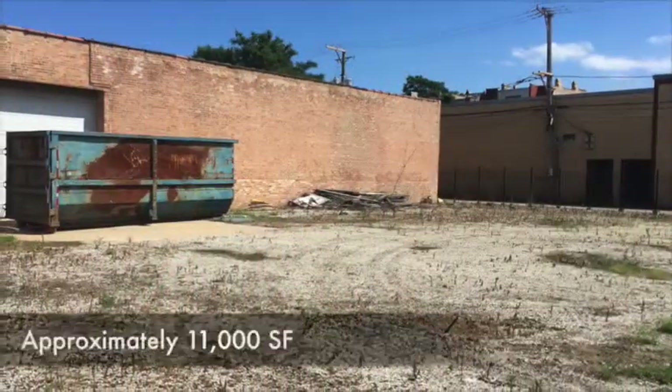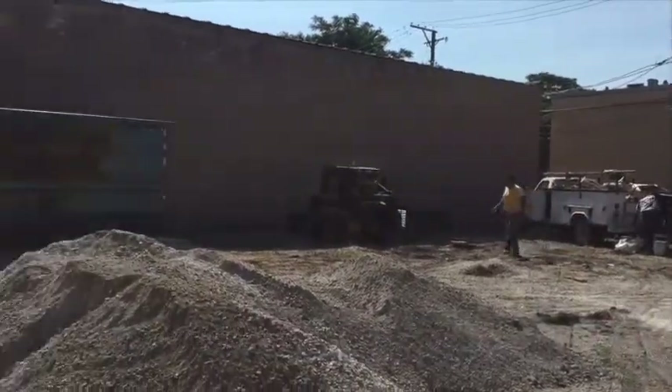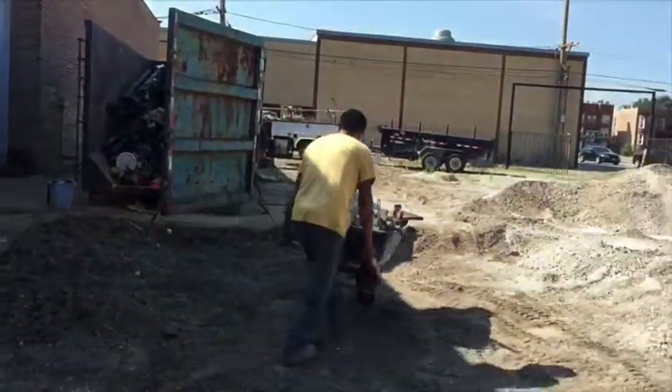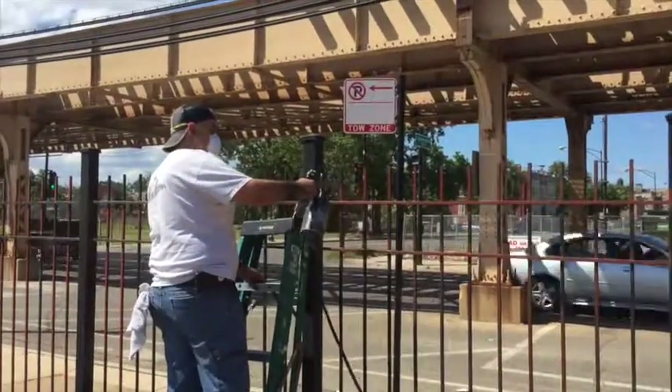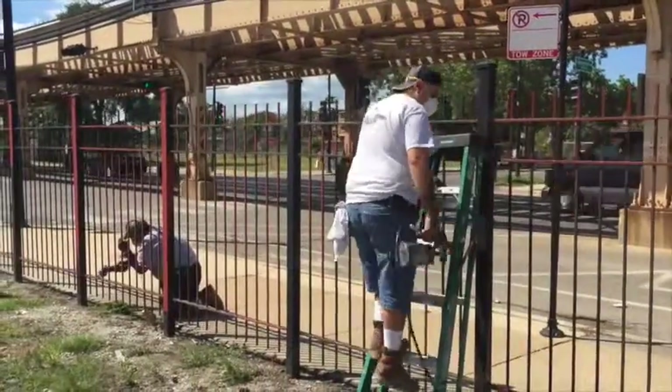This west lot has been empty for decades. This is adding jobs and just adding to the community. We're going to paint over this wrought iron fence and fence it in so that no dogs can escape.